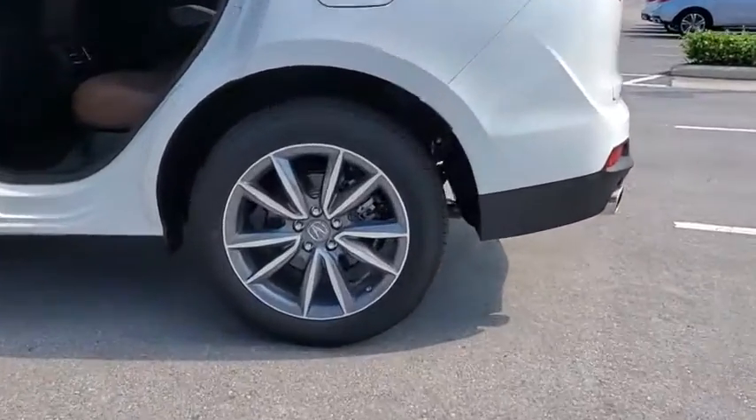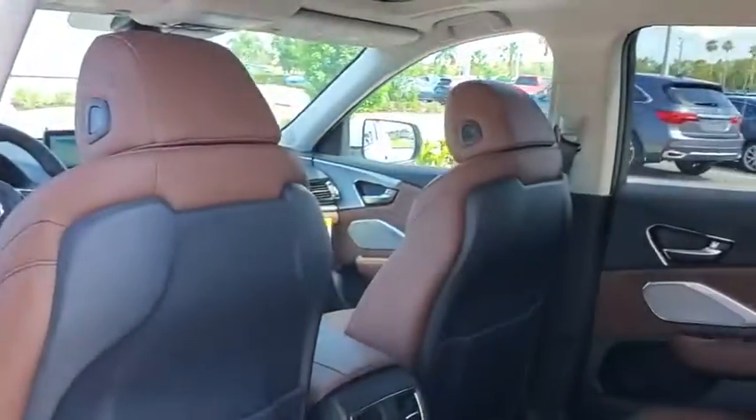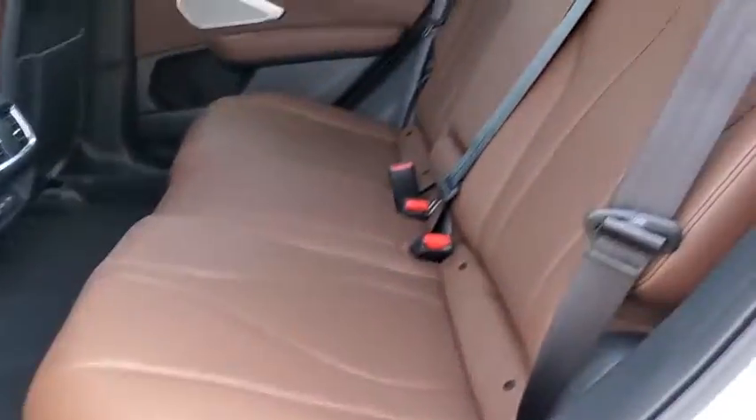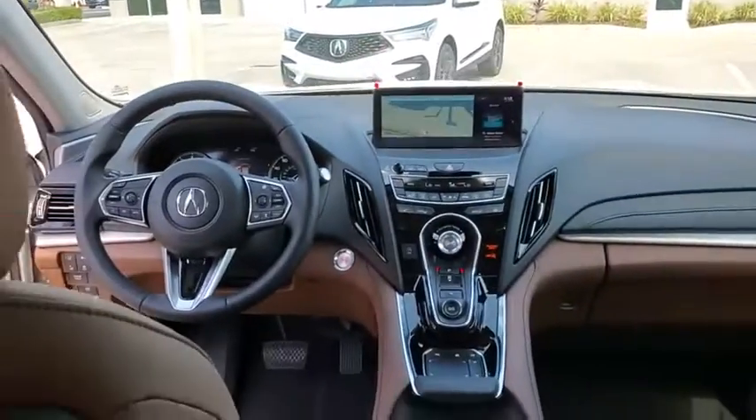Traction control, power liftgate, power passenger seat, dual airbags, alloy wheels, power steering, four-wheel disc brakes, compass, heated front seat, electronic stability control, rear window defroster.